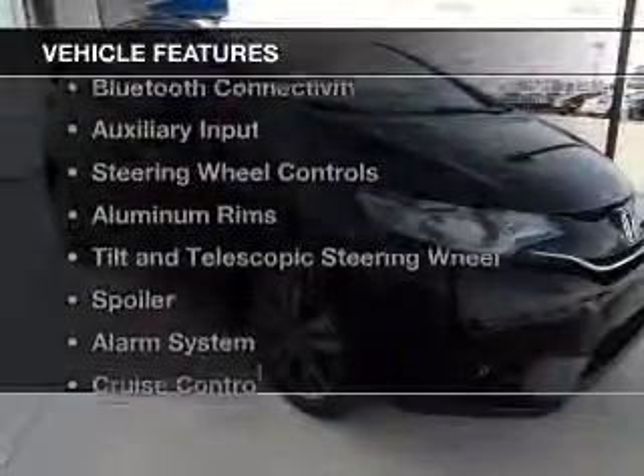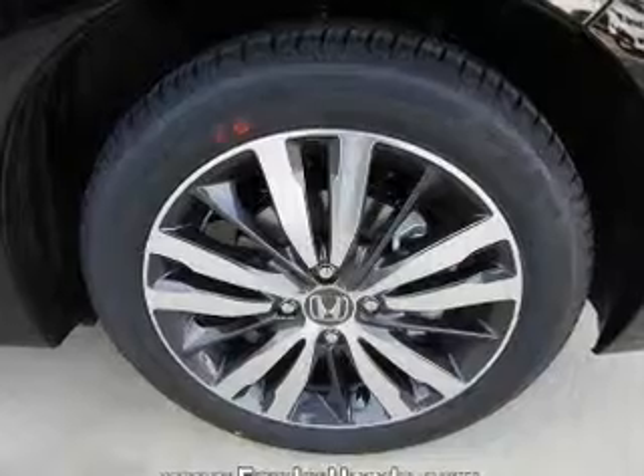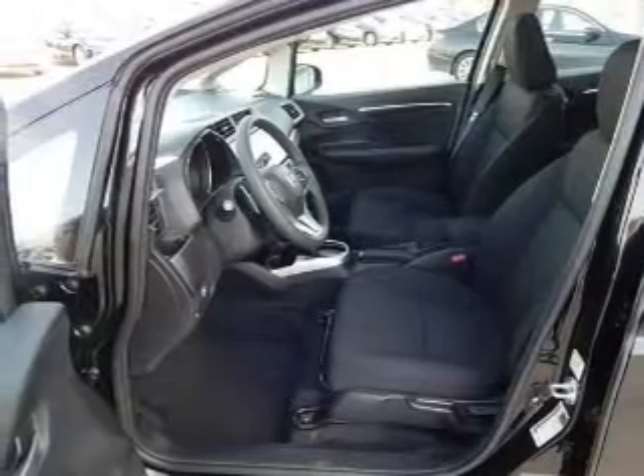The features include a power sunroof, internet connectivity, Bluetooth connectivity, an auxiliary input, steering wheel controls, aluminum rims, a tilt and telescopic steering wheel, a spoiler, an alarm system, and cruise control.